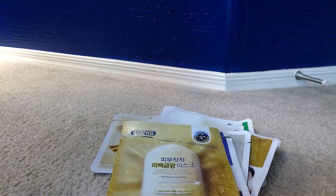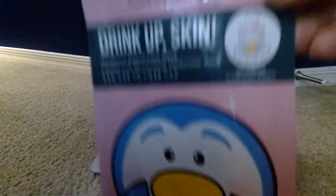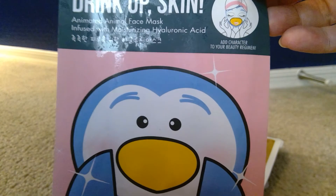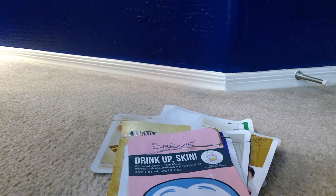Another Dermal gold mask good for brightening and moisturizing, and that's what that looks like. This one is super cute from The Crème Shop — it's a 'Drink Up Skin' mask and it actually has a penguin look. When you put the sheet mask on it really does look like a penguin mask. It was super cute, though it was kind of small.